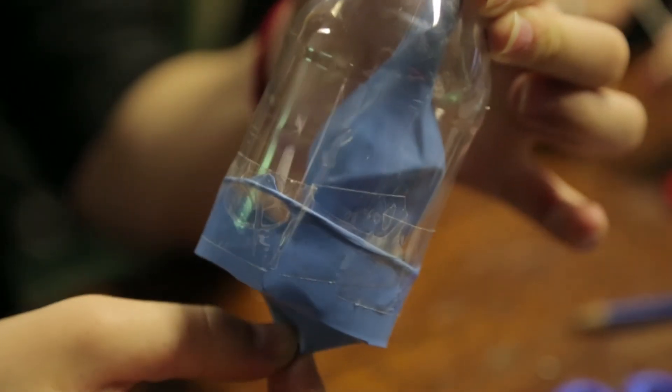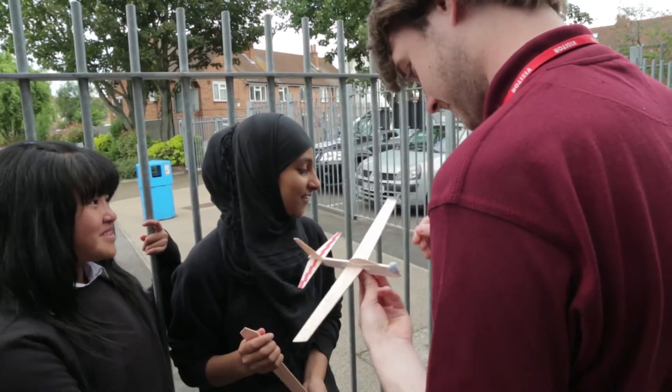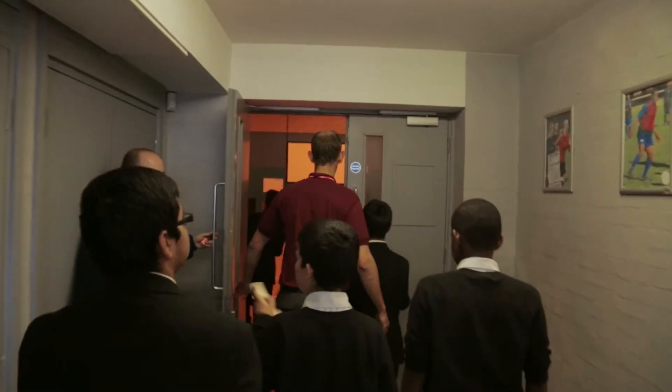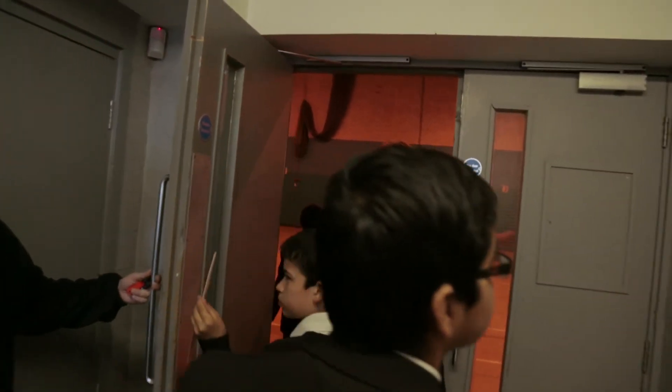Our Year 7s are about to make their options next year as to what career they might want to do, and we wanted them to see science in the workplace. So what better way than to get some local businesses and industries to come in and show them how science is applicable in everyday life.